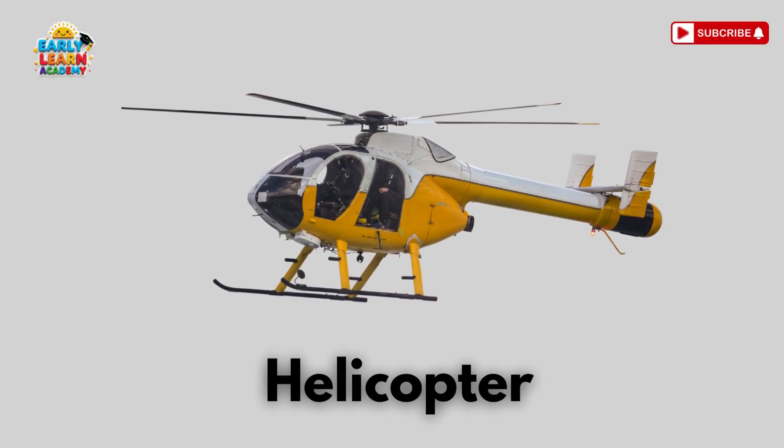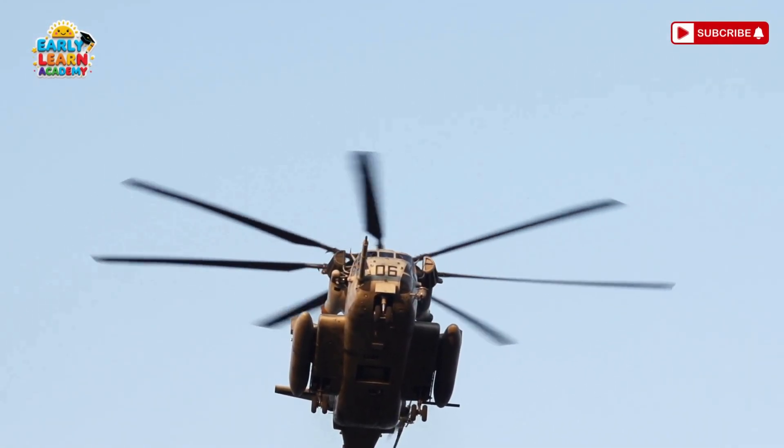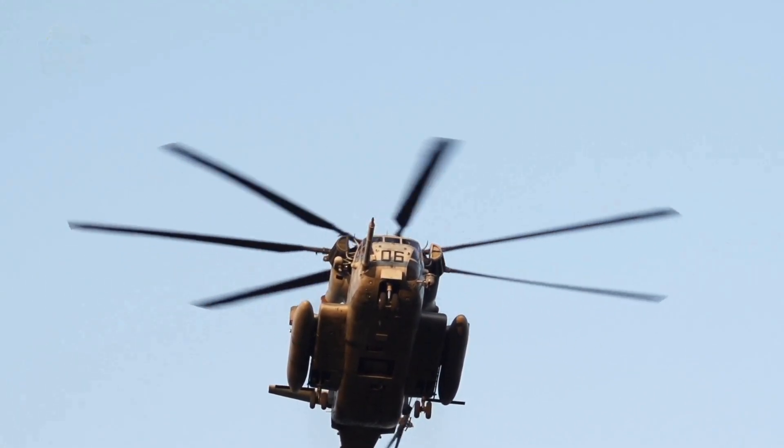This is a helicopter! Whirly blades that can land anywhere! Helicopters fly straight up and down, even on rooftops!